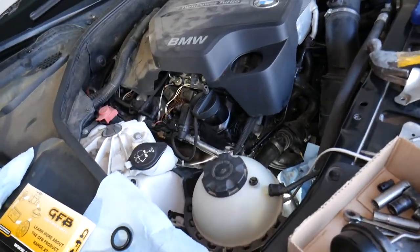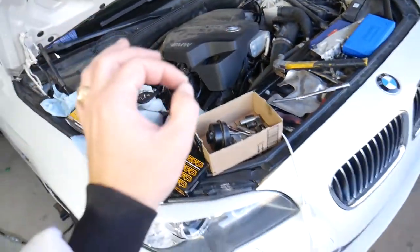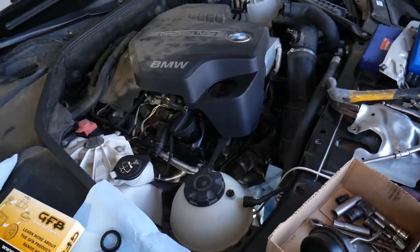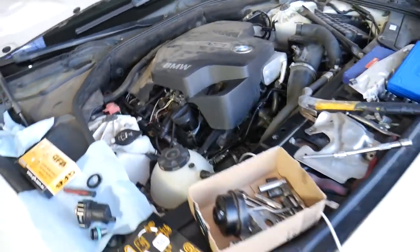And lastly, something we see quite often: a bad turbo MAP sensor. The MAP sensor will not read correctly, and as a result that can affect boost as well. Hopefully this video is helpful to any of you dealing with this issue. If you have any questions, let us know. Thanks for watching and see you next time.